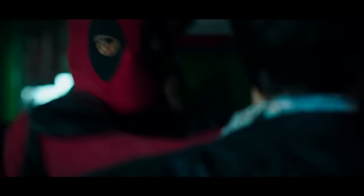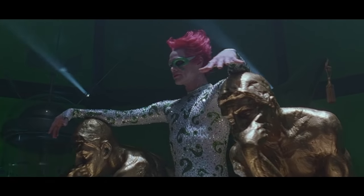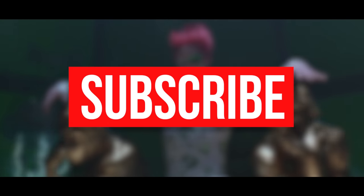Those are our picks for some curious superhero designs that were fortunately unused. Are there any we missed? Sound off in the comments and be sure to subscribe for more fun videos!